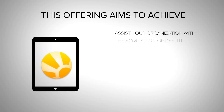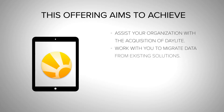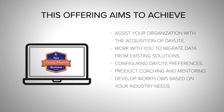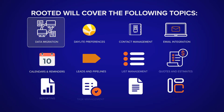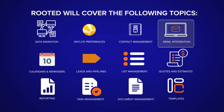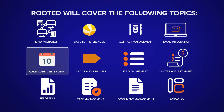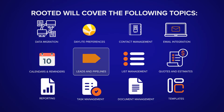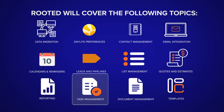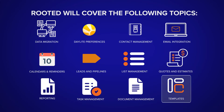This offering aims to achieve: assisting your organization with the acquisition of Daylight, working with you to migrate data from existing solutions, configuring Daylight preferences, product coaching and mentoring, and developing workflows based on your industry needs. Rooted will cover the following topics: data migration, Daylight preferences, contact management, email integration, calendars and reminders, leads and pipelines, list management, quotes and estimates, reporting, task management, document management, and templates.